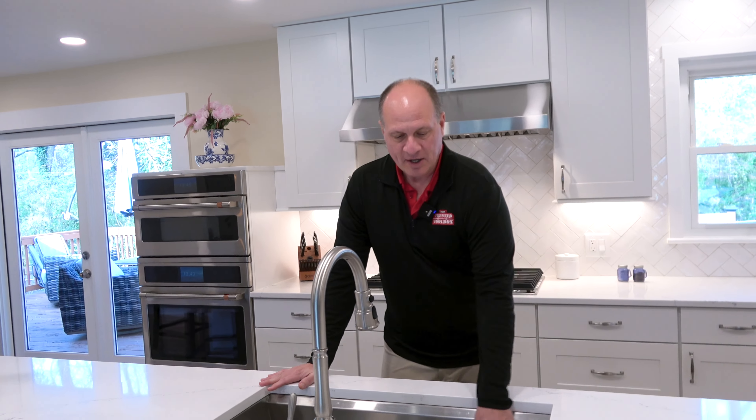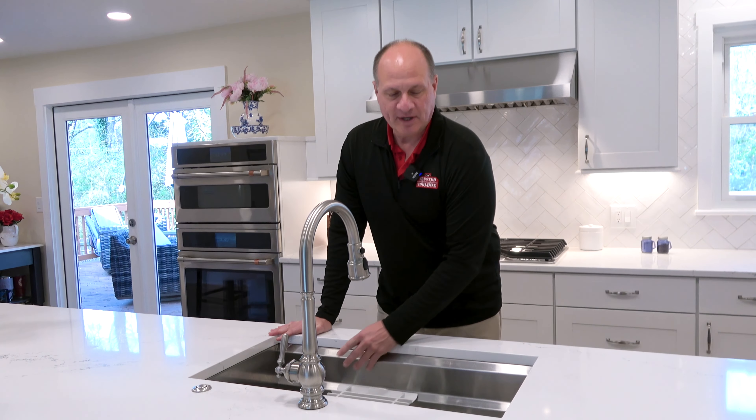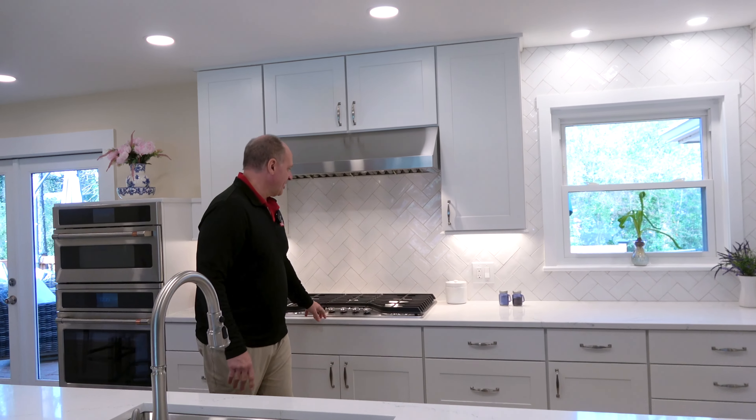What this really has helped the customer get is a beautiful place where they can entertain their family and their friends when they come over. As they entertain, they love their sink because they can get everything cleaned up here.